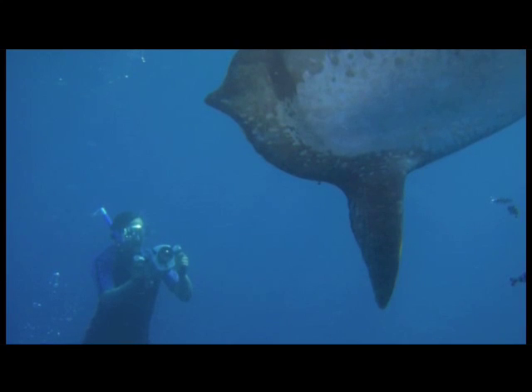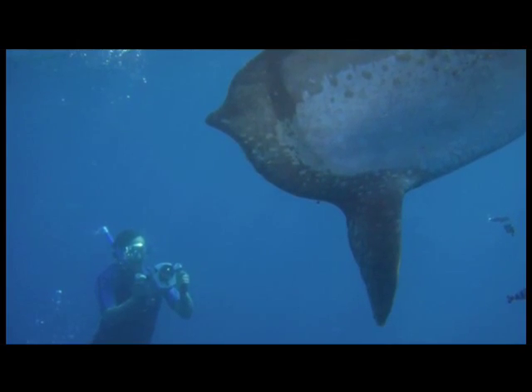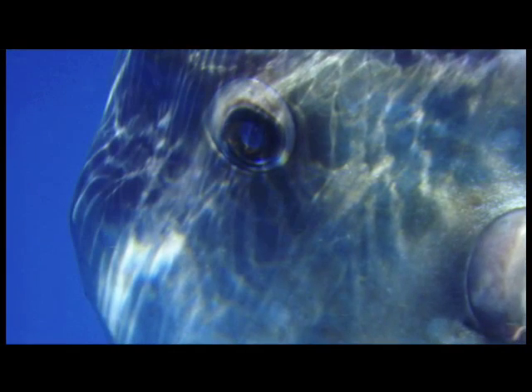To the best of my knowledge, I had never heard of this fish being sighted in this region of the Eastern Pacific. It was absolute excitement when the email came through.